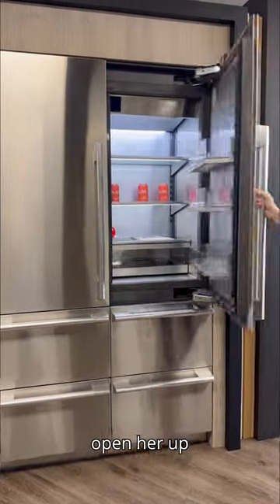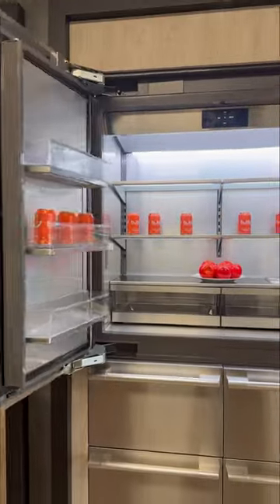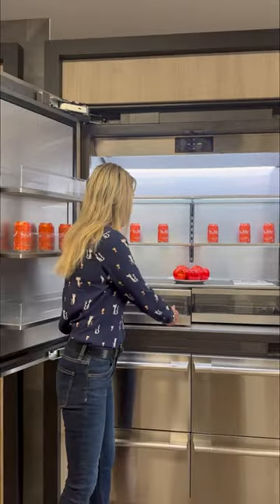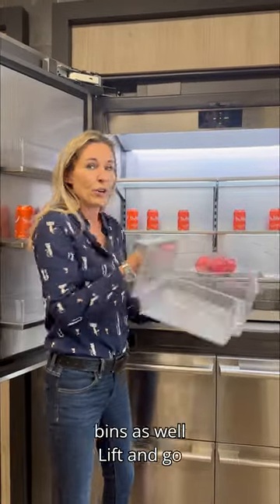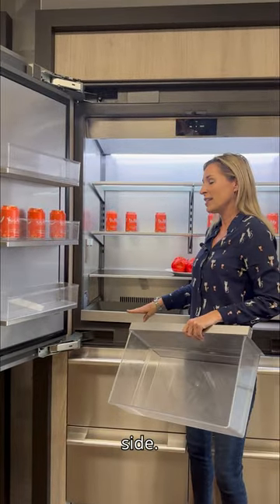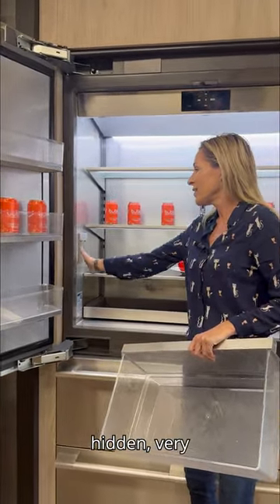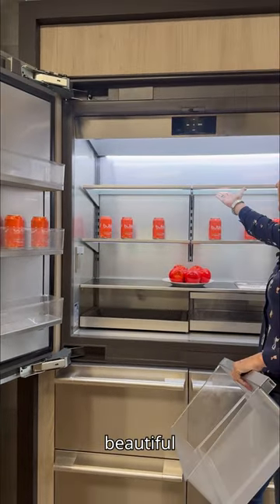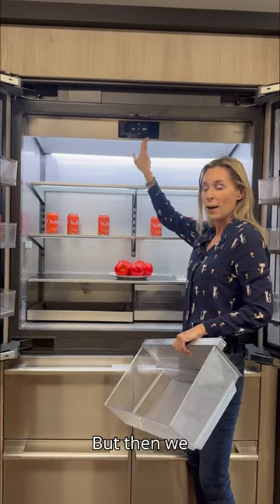You open her up and she's absolutely gorgeous with the beautiful lighting, stainless steel interior, lift-and-go bins as well as a water dispenser right on the side. Beautiful hidden, very flush. Adjustable bin doors, adjustable shelves with the beautiful lighting and our control panel up top.